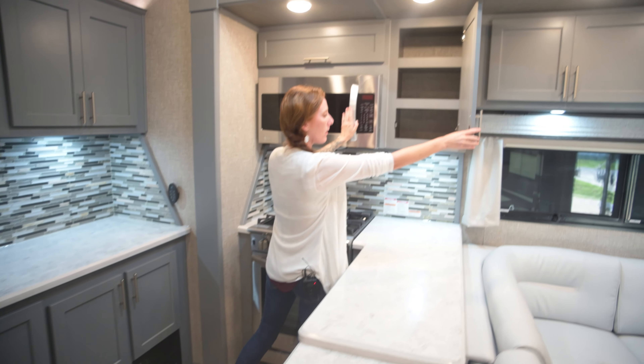There's a nice-size LG 4K smart TV on a swivel mount, with a sound bar. Below that is a 5,000 BTU fireplace, with plenty of storage throughout the living area.